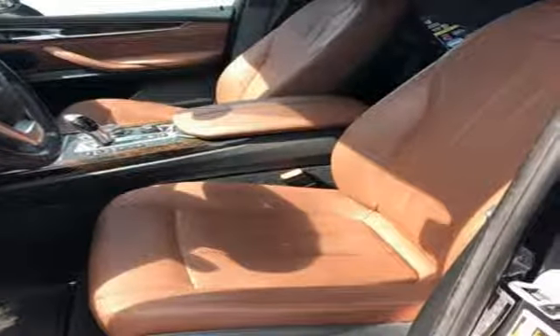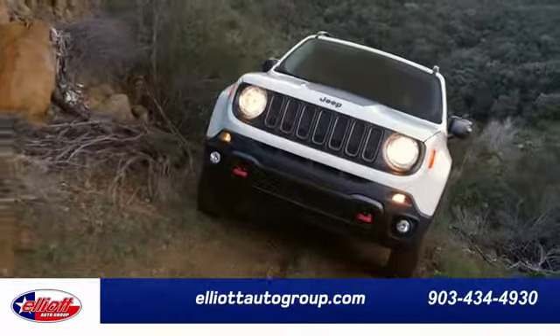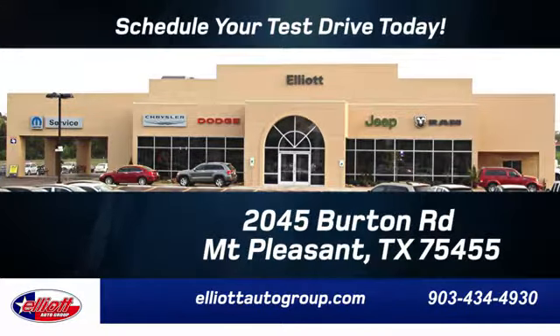See it for yourself when you take it for a test drive. Elliott Auto Group — we don't do things the old way, we do them the right way. Schedule your test drive today. We are located just off I-30 on Burton Road in Mount Pleasant.